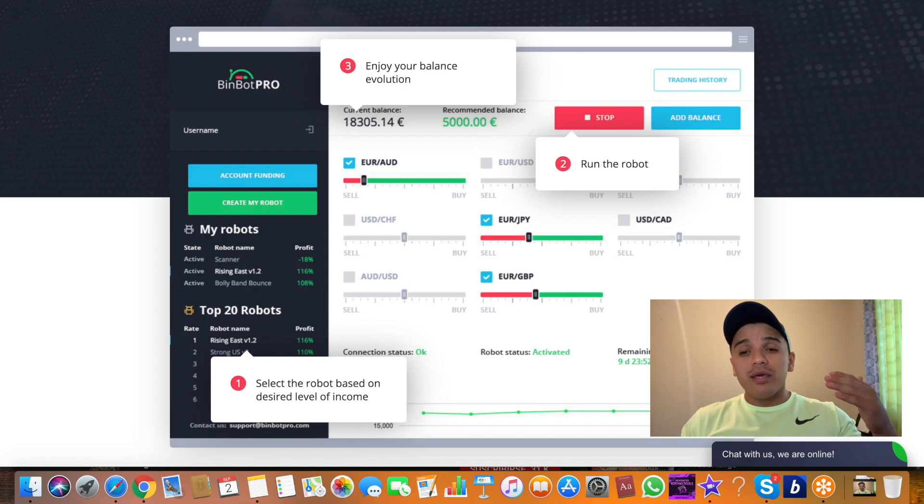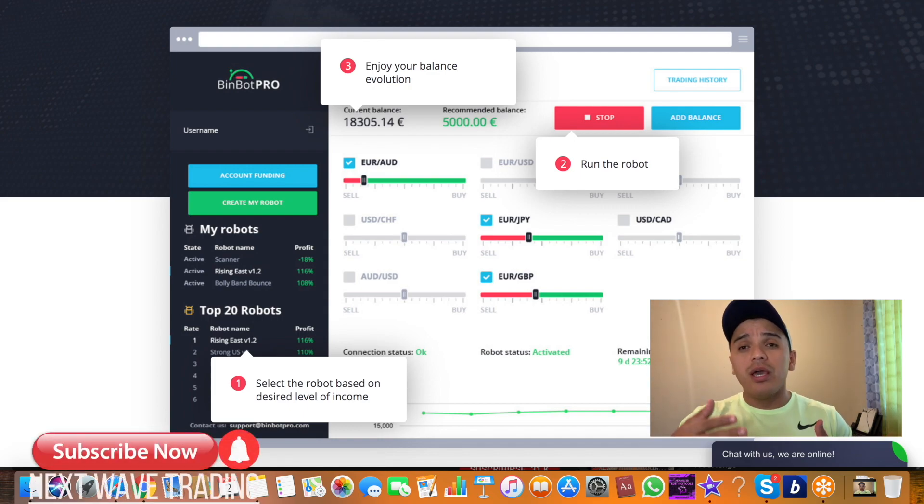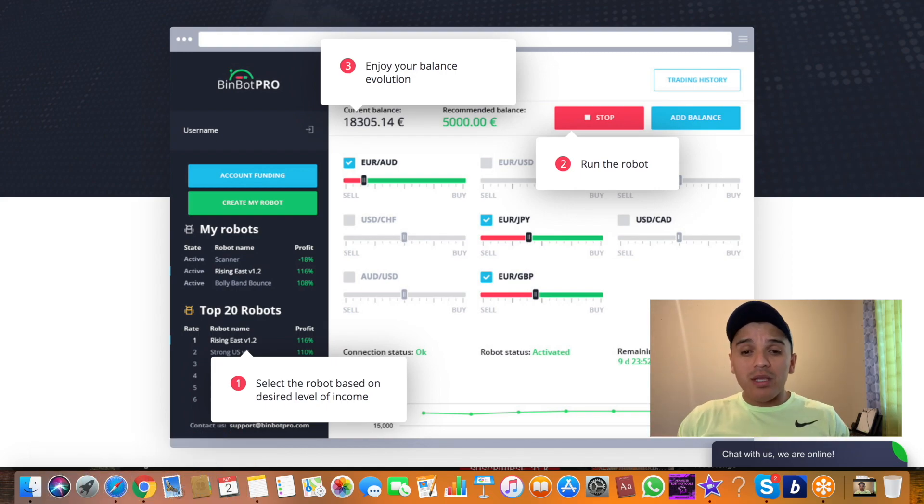Another question people ask me is why I trade at 2 o'clock New York time. The answer is simple — two markets overlap at that hour, and that gives all traders more chances to make money with trading. There's no bigger secret than that; two markets touch each other at that moment, and that helps me make more money. Using the software at that time is more reliable for me.